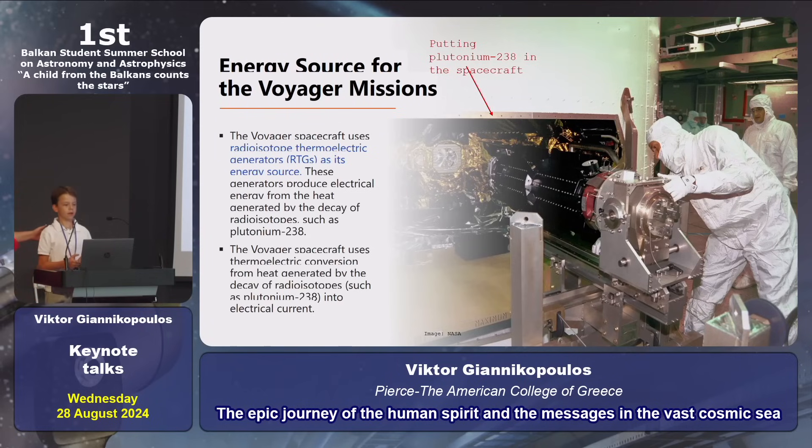Energy source. Voyagers use a radioisotope thermoelectric generator using plutonium-238. Here we can see a picture of two scientists installing that energy source in Cassini's spacecraft.